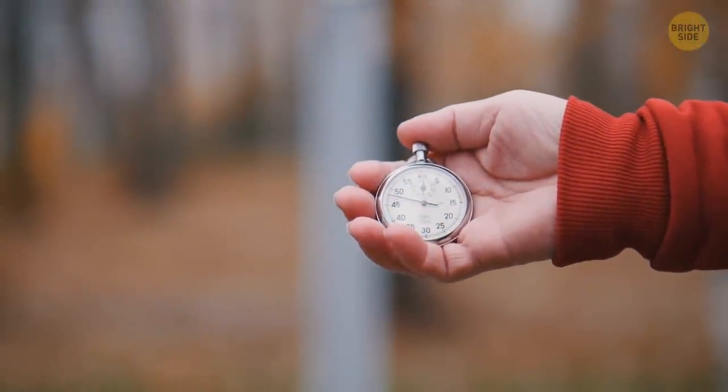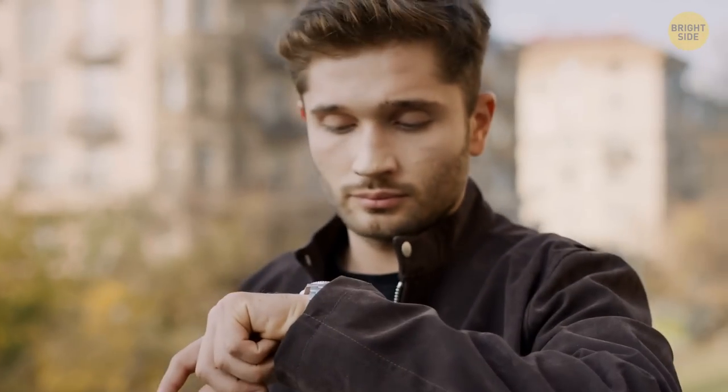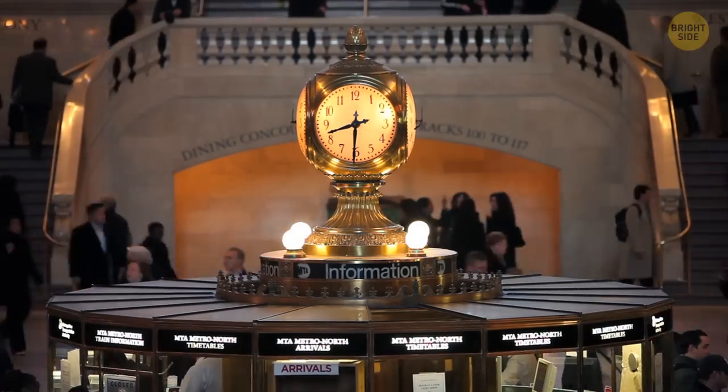Therefore, people began to develop other, more accurate clocks—atomic ones that we still use. But the strangest thing is that even these clocks don't work in the way people need. Their main problem is excessive accuracy.